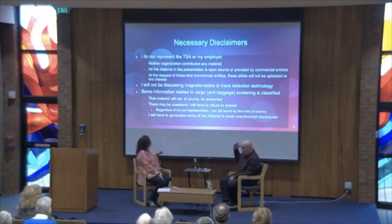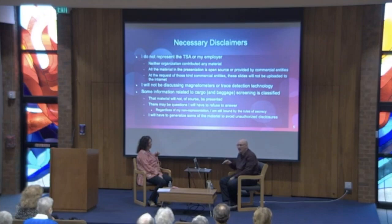I don't represent TSA or my employer, so I am here without any sanction or knowledge from either of them, nor did I get any material from either of them — that's to make the lawyers happy. All the material I have here was offered to me by commercial entities, or I grabbed it off the internet. And of course, if it's on the internet, it's true.